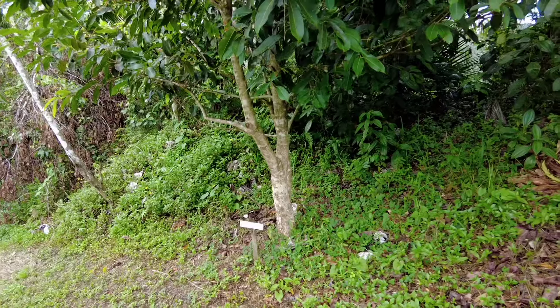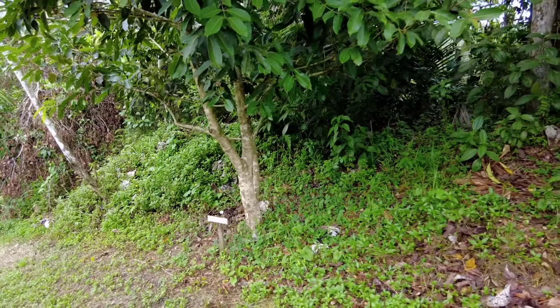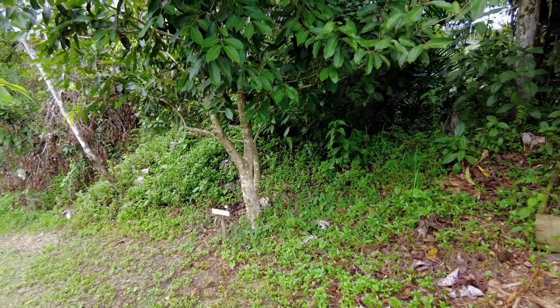And this one is the Java plum — a very huge Java plum tree.